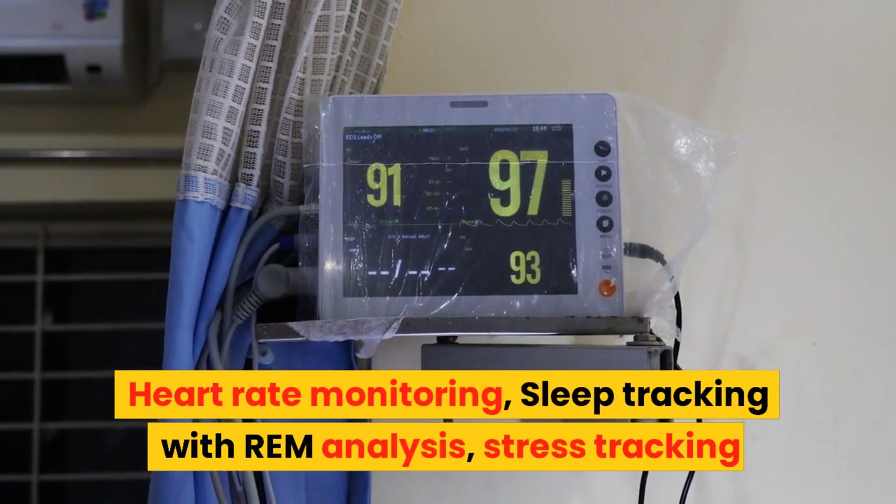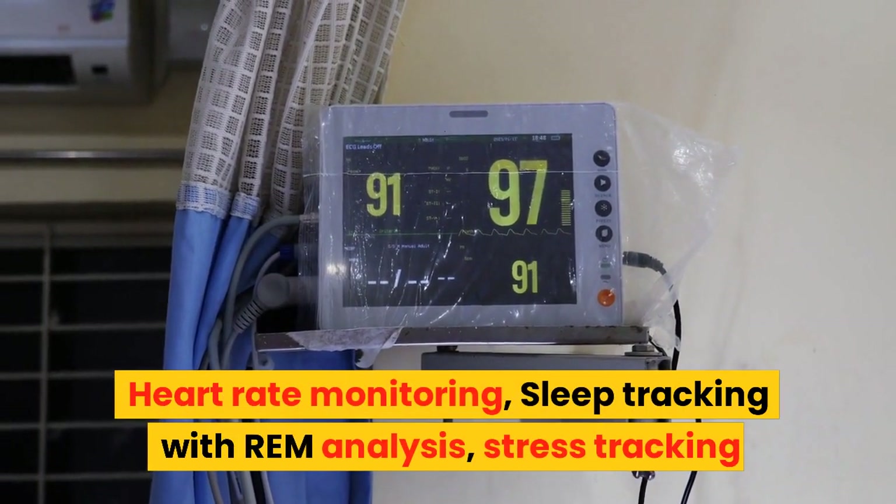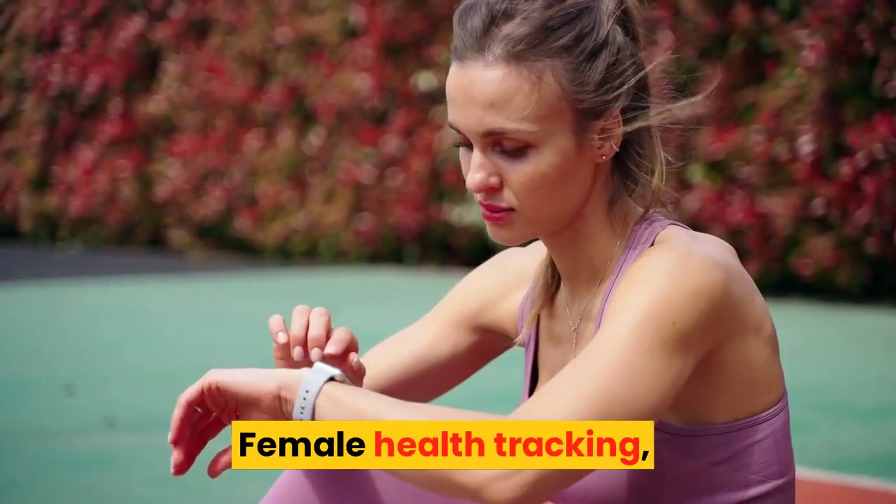Heart rate monitoring, sleep tracking with REM analysis, stress tracking, and female health tracking.